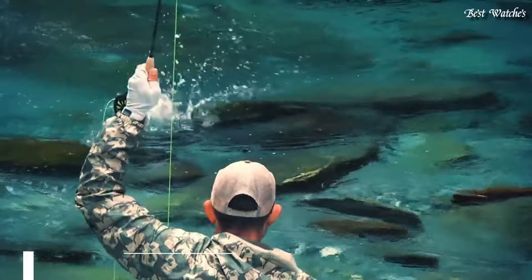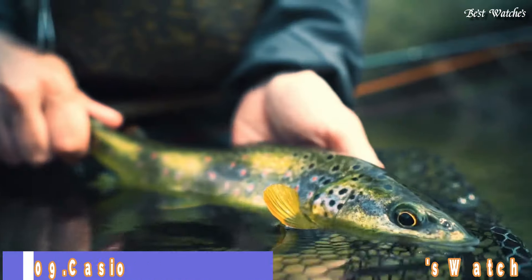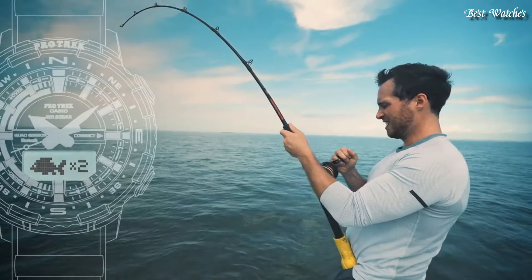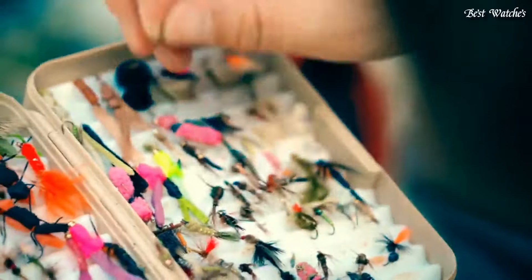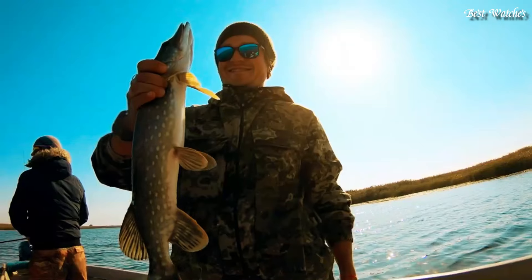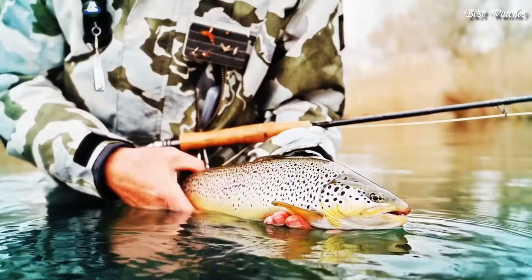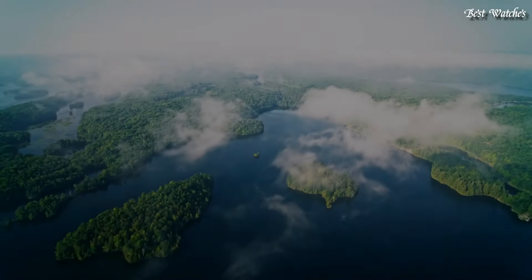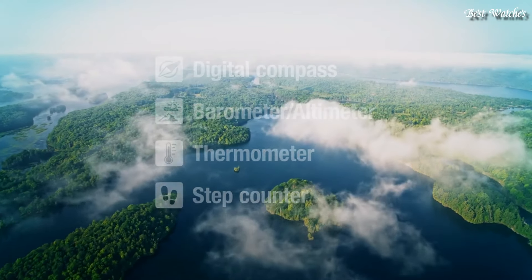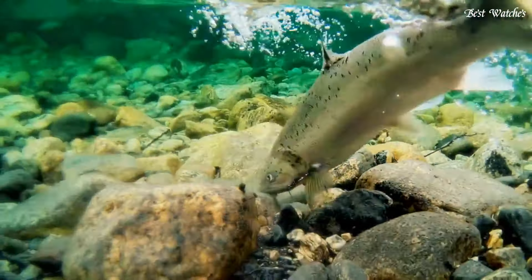Number 9. Casio ProTrek PRT-B70-1JF Men's Watch, Japanese Quartz Movement in 5602 caliber. Polymer aluminum case of round shape. Case dimensions are 50.8mm in diameter and 16.8mm in thickness. Display type: analog digital. This timepiece has mineral glass and 200m water resistance.